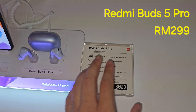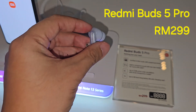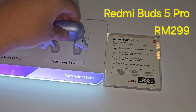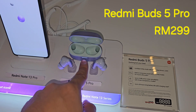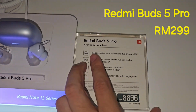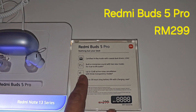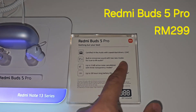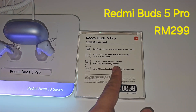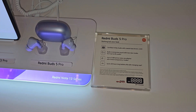Over here is the Redmi Buds 5 Pro in a purple color version. This is the charging case with an LED notification light. It features high-res audio with a coaxial driver, LDAC support, two new modes, 52 decibel active noise cancellation, and up to 38 hours of battery life with the charging case.